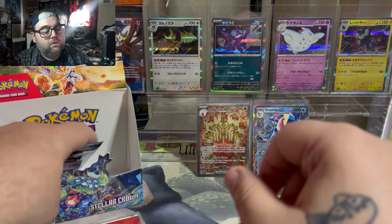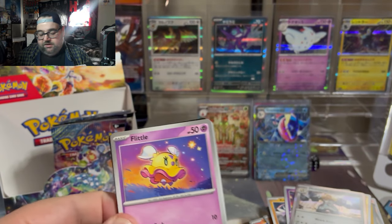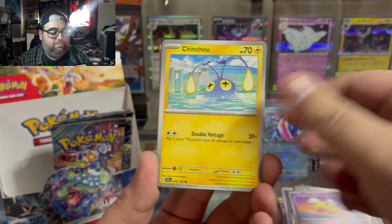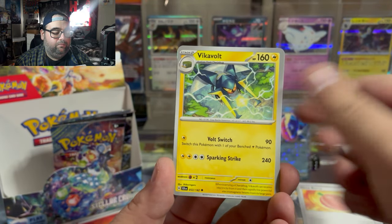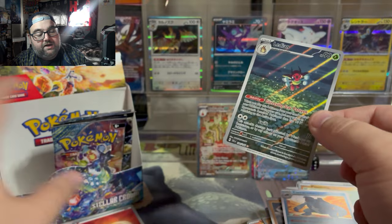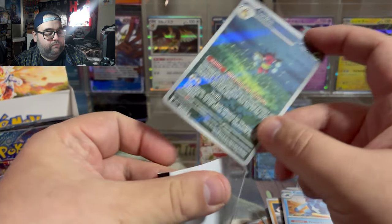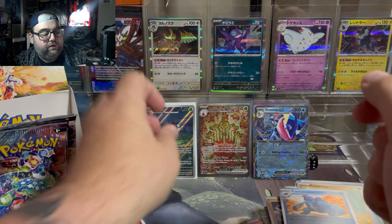We got five packs left and at this rate, more than half of these packs should have hits because we are definitely not getting anything from this half of the box, so we should see some big hits coming up. Like the Lacey illustration rare — that is nice! I will take that. That is a personal chase of mine, one of the cards I wanted to add to the collection. Beautiful card, definitely going to deserve that.